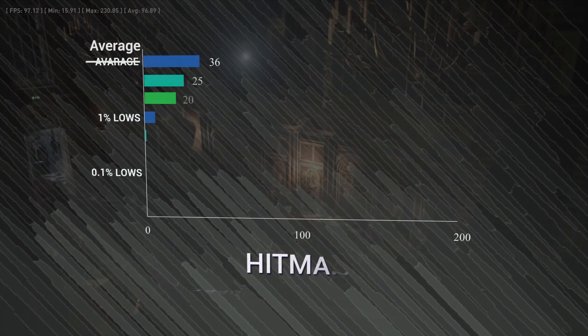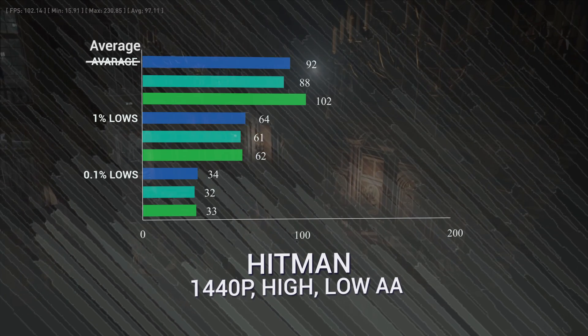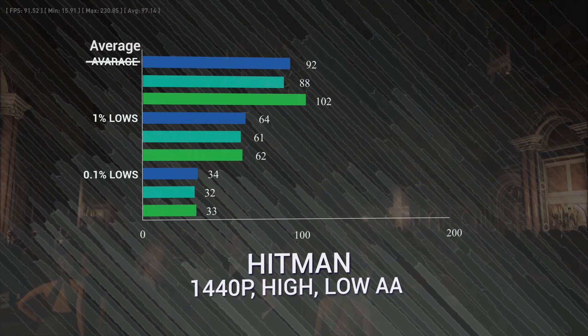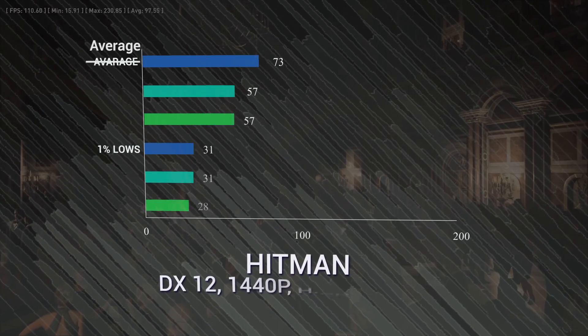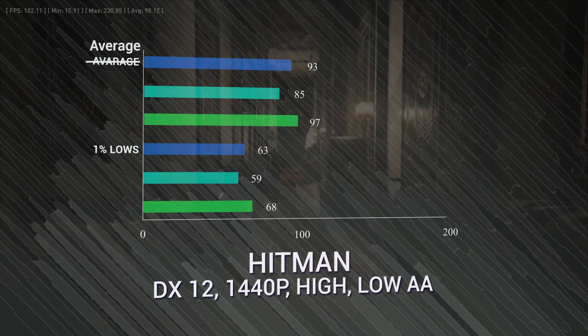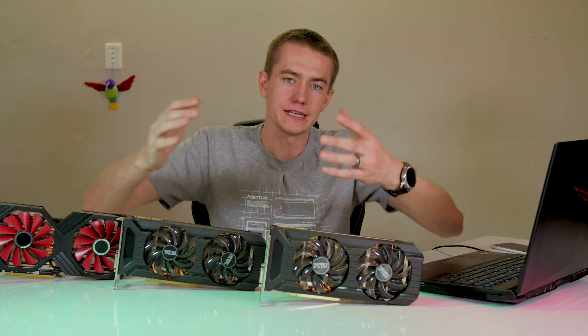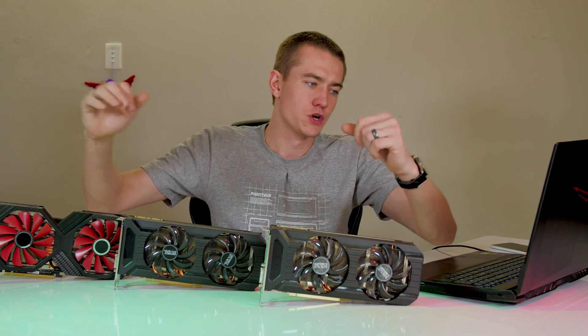Hitman, another AMD game, is where Vega 56 beats the 1070 by 4 FPS with 92, but the 1070 Ti comes in hot at 102 FPS. In DX12, Vega gets a performance boost to 93 compared to the 1070's 85 and 1070 Ti's 97. But yes, the boost in DX12 still isn't enough to bring it over the other cards in their DX11 performance.